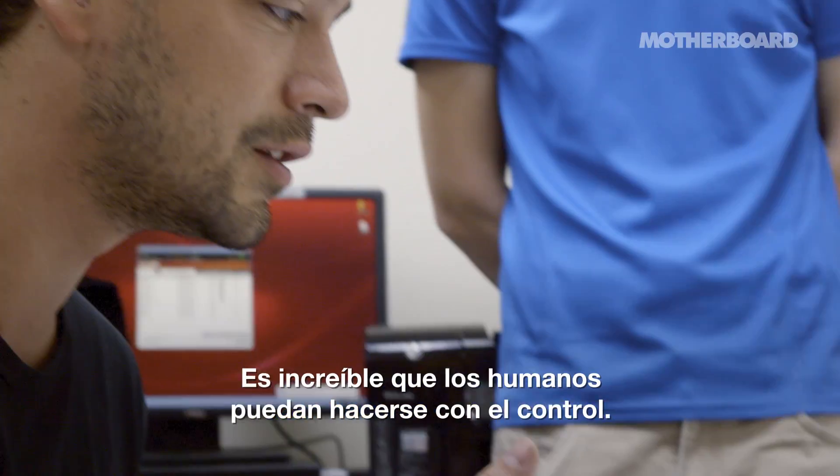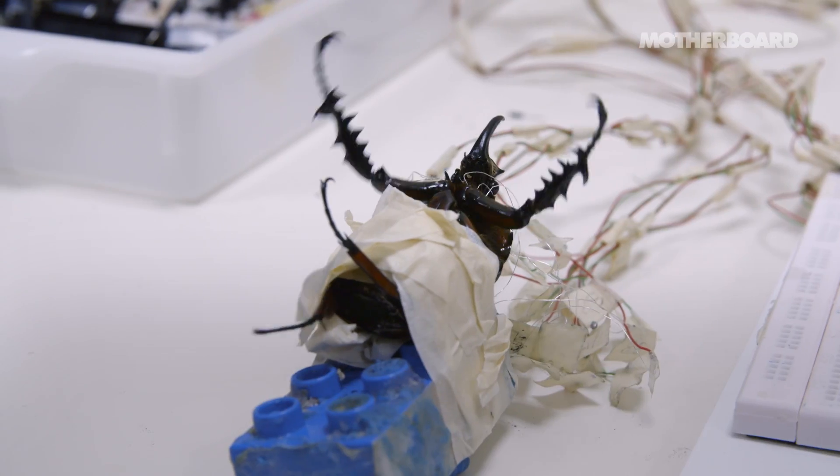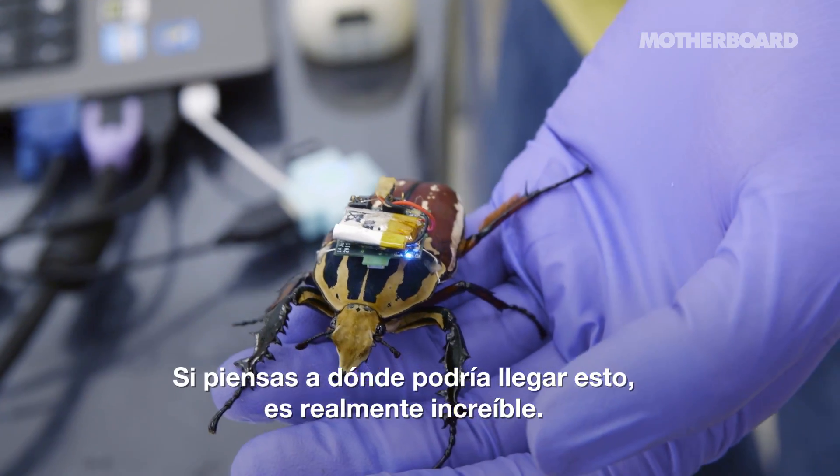It's unbelievable that humans can take over control. If you think about where this could go, this is really incredible.